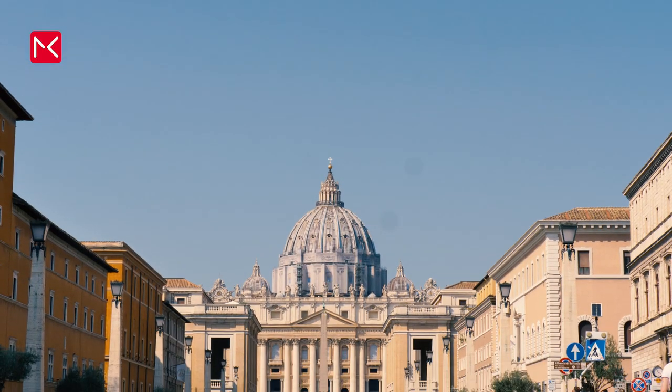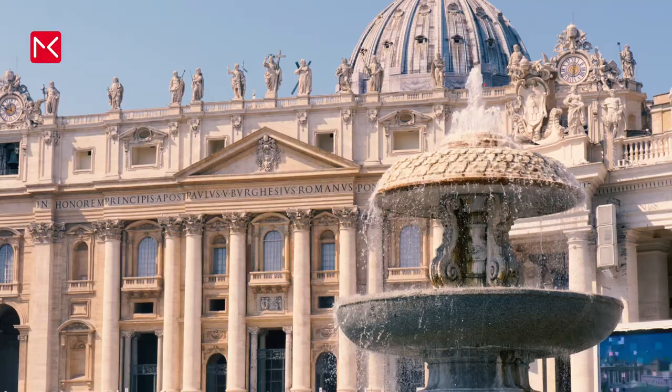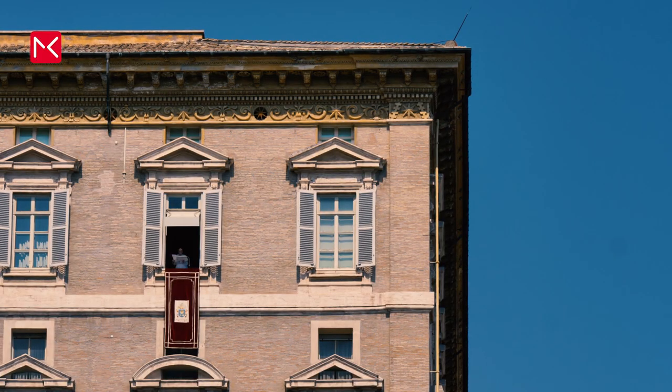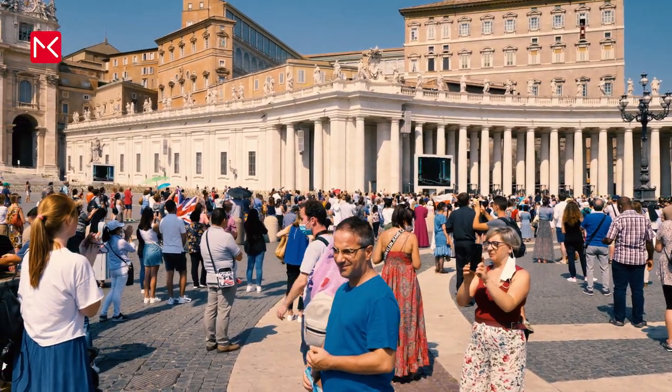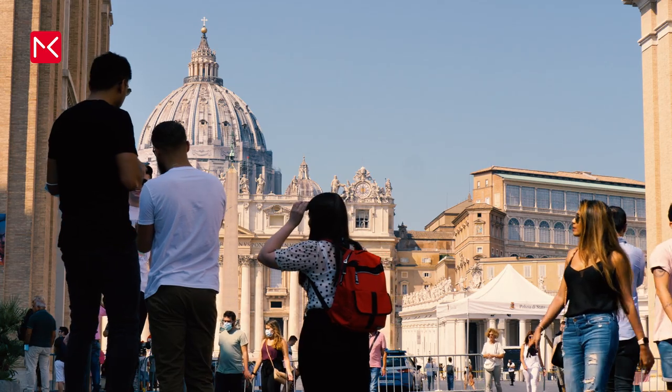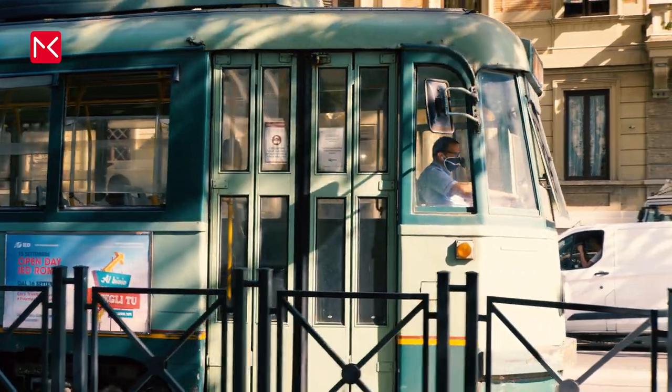Don't forget to visit Vatican City when you come to Rome. It's a state of its own in the heart of Rome, and the home of the Pope. Every Sunday, thousands of believers gather here for the weekly address of the Pope, and that's exactly at 12 p.m. If you want to see more of Rome, just click on the link above.